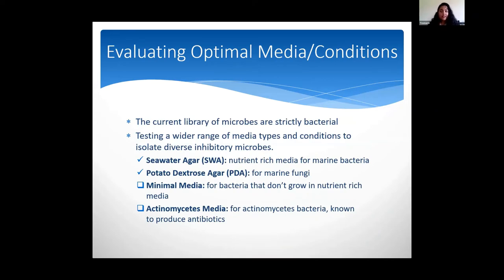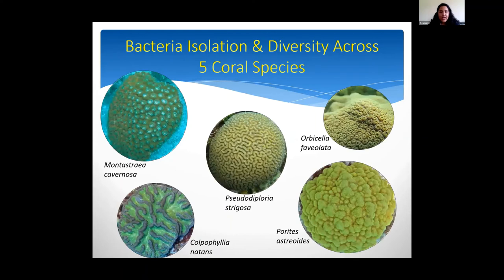To isolate the probiotics, I wanted to look at four different media. Currently the library of microbes at the station is strictly bacterial, so I wanted to look at other media that would grow other microbes. The two I have tested thus far — due to COVID — were seawater agar, which is a nutrient-rich media for marine bacteria, and potato dextrose agar, which is for marine fungi. When we get back, I will also be using minimal media and actinomycetes media. I also wanted to look at bacterial diversity across five coral species.